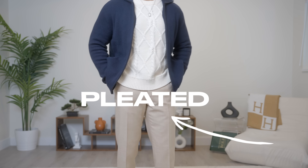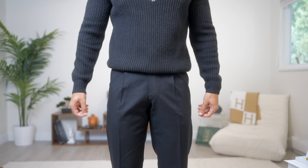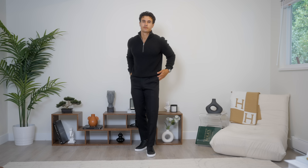Specifically, pleated trousers, because pleated trousers are gonna give you the most sophisticated look, and wool because it's going to keep you the warmest and it's gonna be the most durable. When it comes to your fit, always keep things tailored for the old money aesthetic — you can't wear baggy pants. When it comes to colors, neutral colorways: blacks, browns, whites, navies, beiges — you guys know the drill.